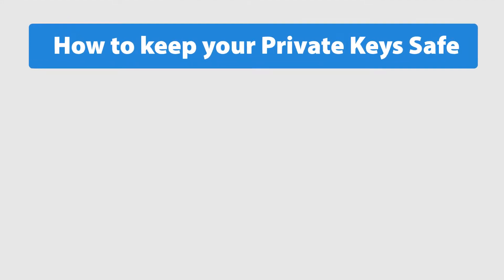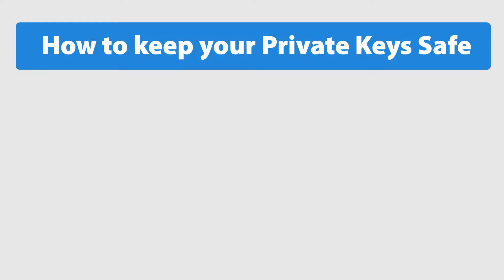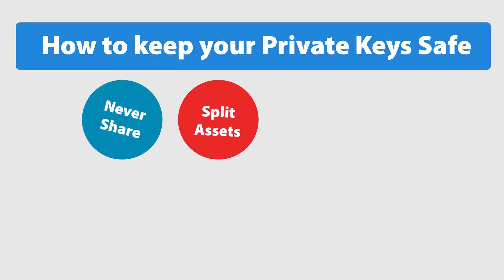How to keep your private keys safe: always use common sense when making transactions and interacting with other people. Protect your digital life. Never share your private keys with anyone. Split your assets — keep your crypto assets split between different wallets. You don't want to keep all your eggs in one basket.